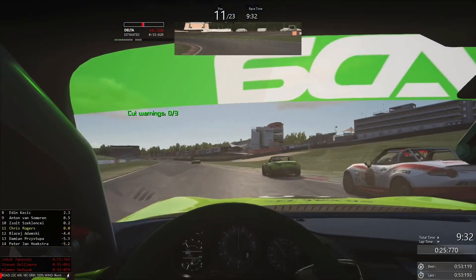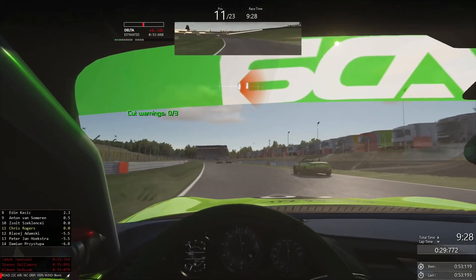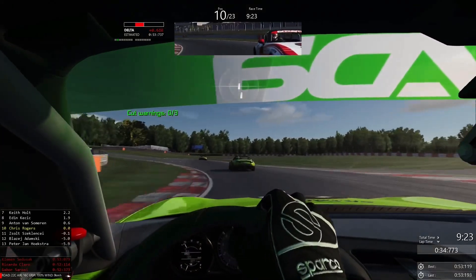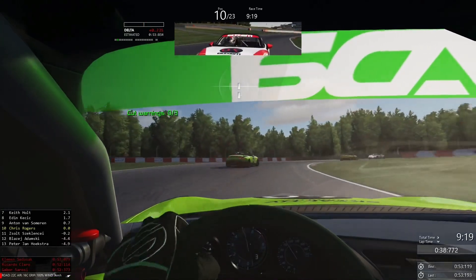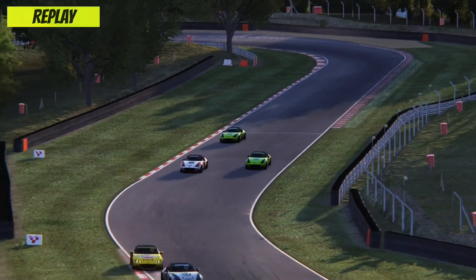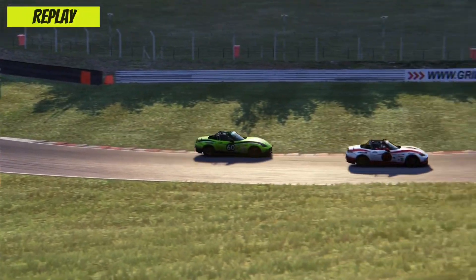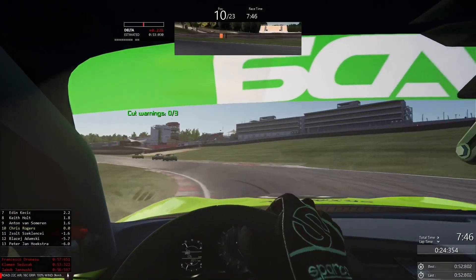Watch Van Someren now — he tucks up the inside of Clenchi through Graham Hill Bend. Clenchi has to get off the gas, and that's an opportunity for me. We're side by side but I've got the pace advantage, with enough momentum to make the pass without going too wide. We're back in the top 10. It was an aggressive, brave pass from Van Someren — Clenchi had no option but to back out, and that handed me the position.